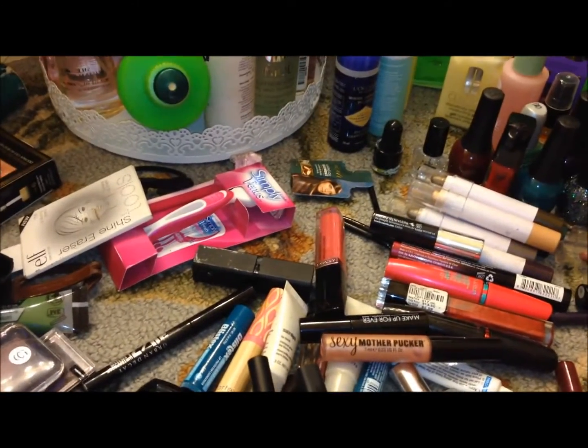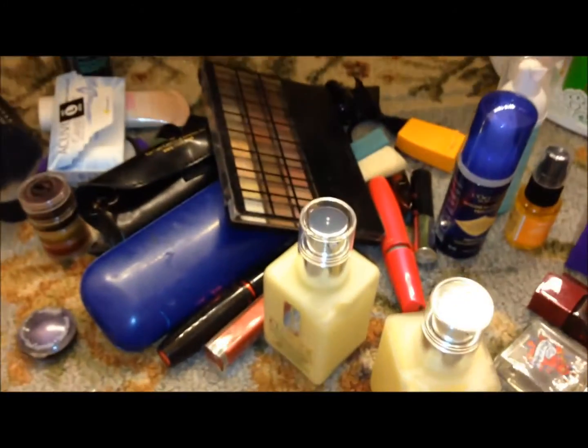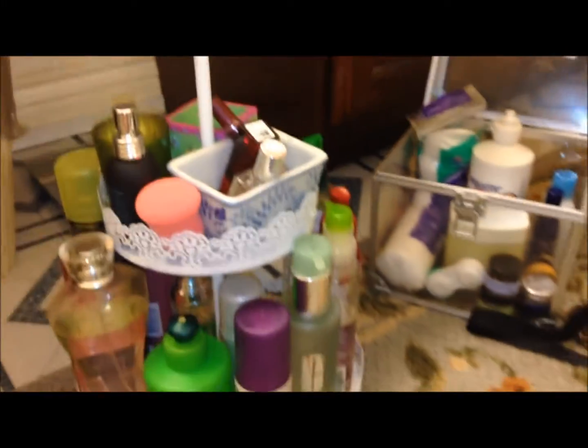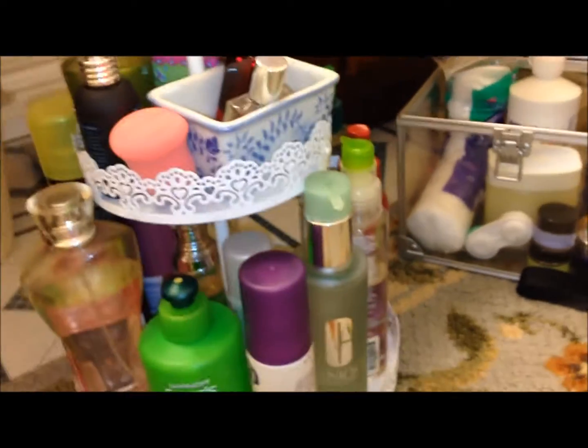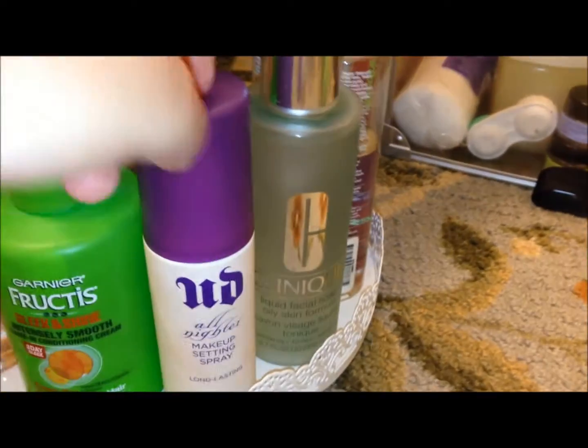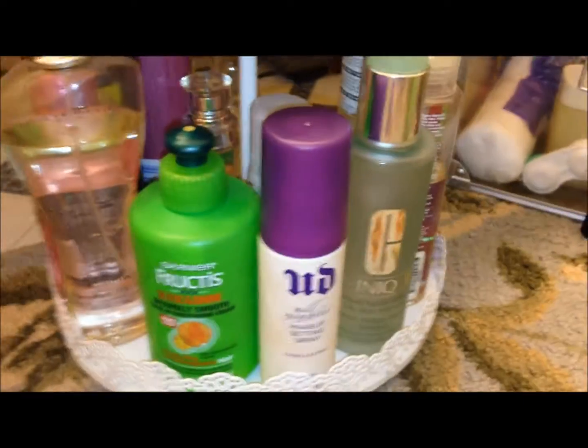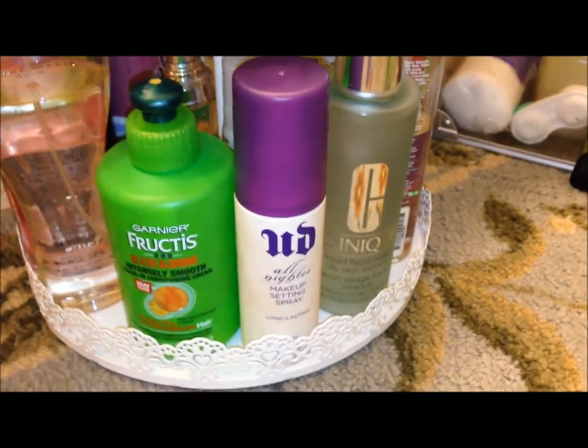So now I'm gonna go through all of this and separate what I want and what I don't want into two piles. Okay, so here's what I'm down to - two piles. These I'm actually gonna keep. I'm trying to get this cupcake tier thing down to all hair and perfume products. So right now, that's all it is - that and my Urban Decay All Nighter Makeup Setting Spray, which I love and use religiously. So I just want to keep that on there.